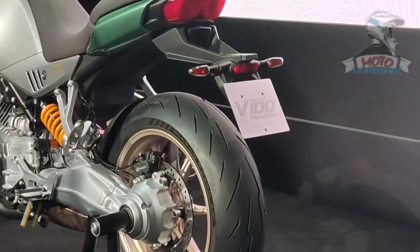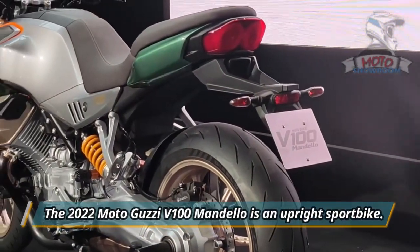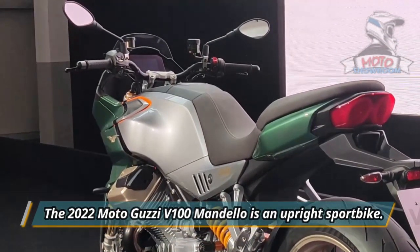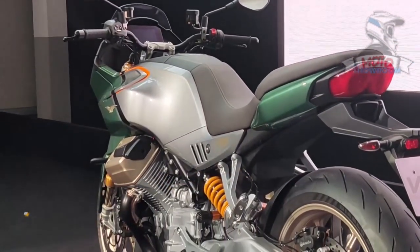The 2022 V100 Mandello is an upright sport bike. The handlebar has a swept-up bend and there's a sizable upper fairing — don't call it a naked motorcycle.